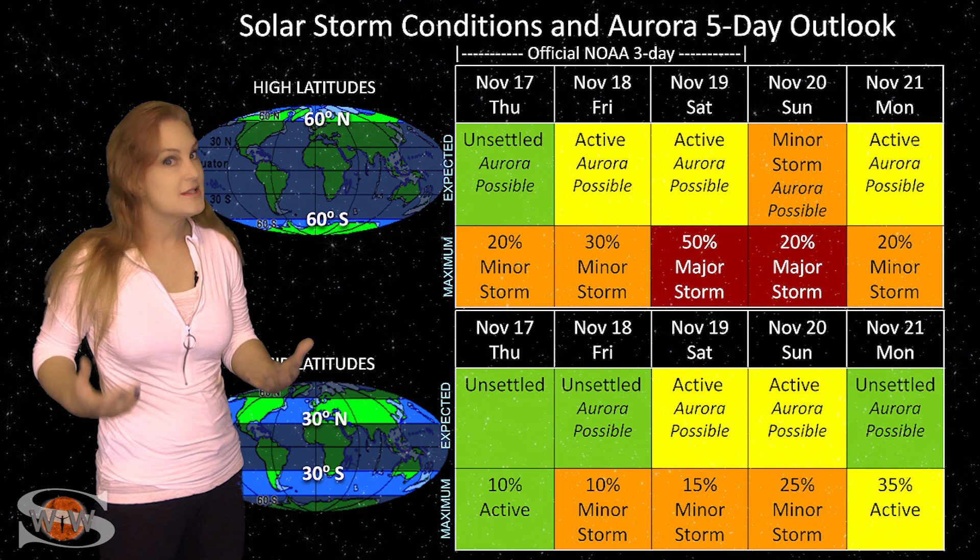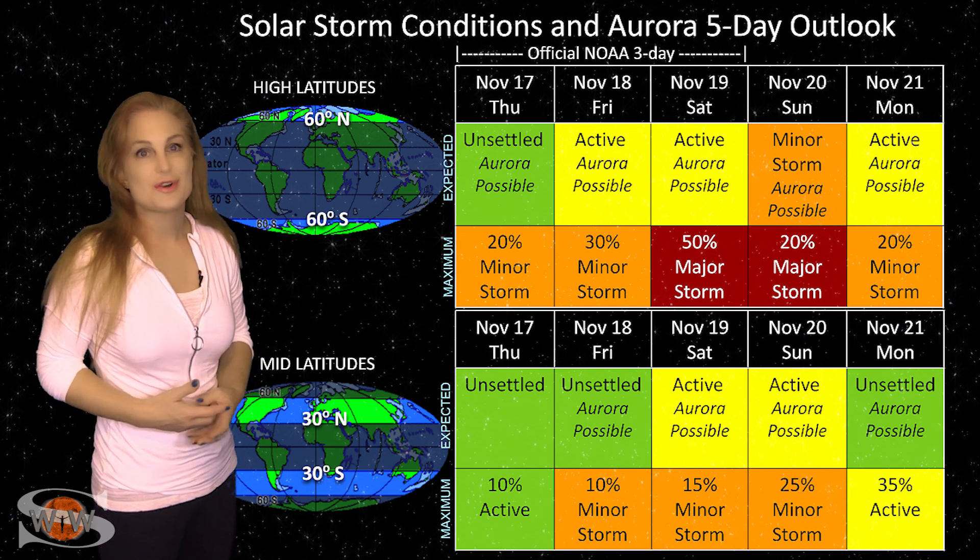Aurora photographers, this is a chance to see aurora, but it's not going to be the strongest storm you've ever seen.